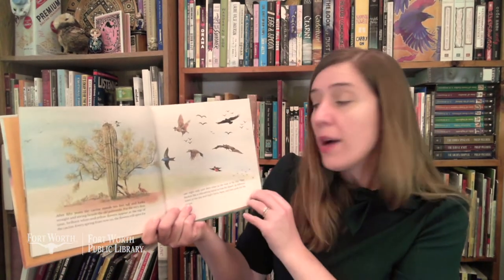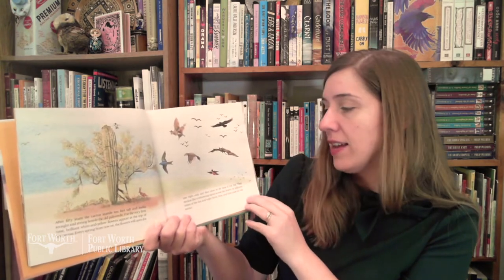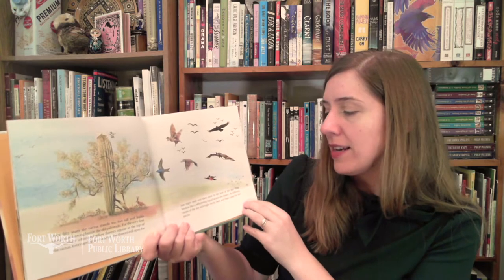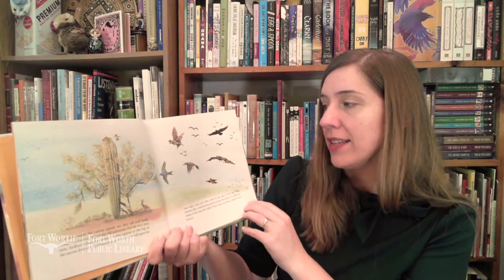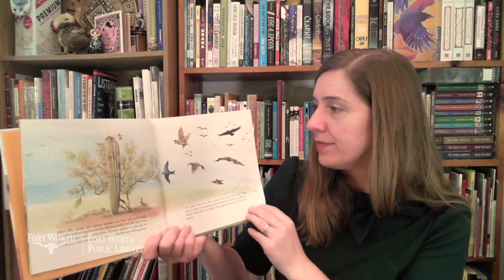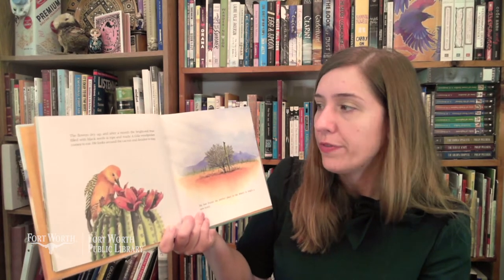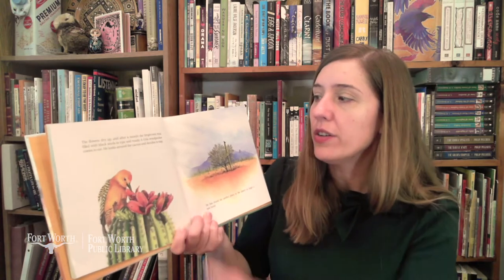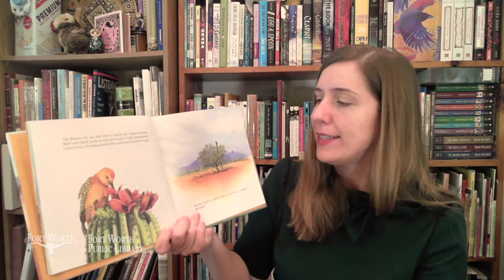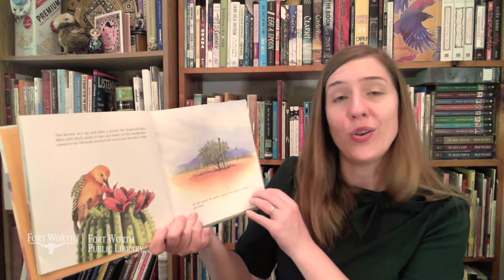Every spring from now on the flowers will open for one night only and then close in the heat of the day. They beckon like a welcoming signal across the desert. At different times of the day and night birds, bees, and bats come for the nectar. The flowers dry up and after a month the bright red fruit filled with black seeds is ripe and ready. A gila woodpecker comes to eat. He looks around the cactus and decides to stay. He has found the perfect place in the desert to begin a new hotel.